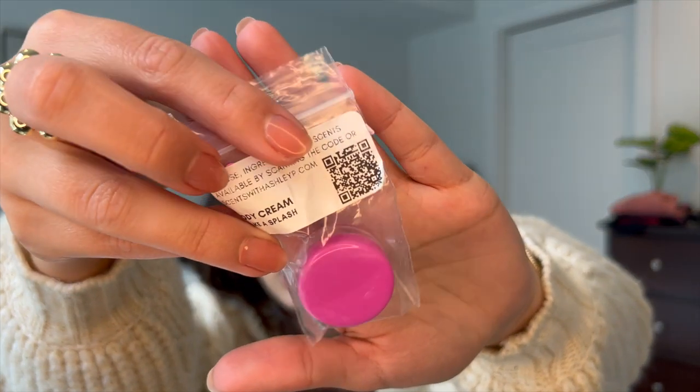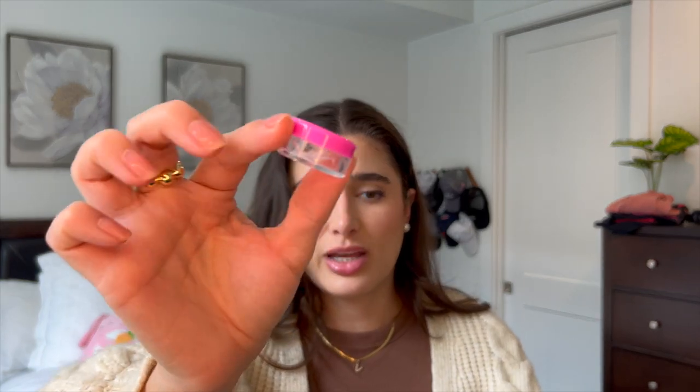I also forgot this Scentsy Body Cream in Make-A-Splash. I got a little sample from my consultant Ashley on YouTube — we actually met on YouTube and are friends, so she sent me a sample. I did like this one. Make-A-Splash was nice and fresh, and I think I'm going to clean out the jar and keep it for traveling purposes.